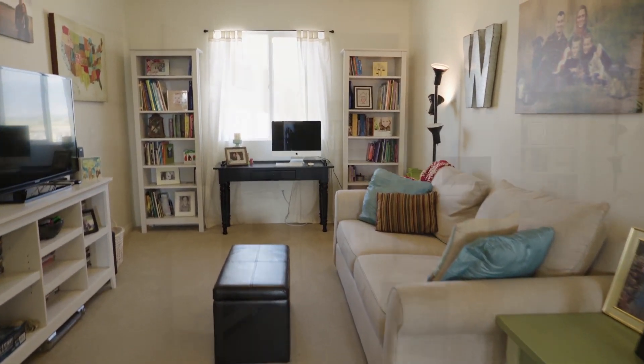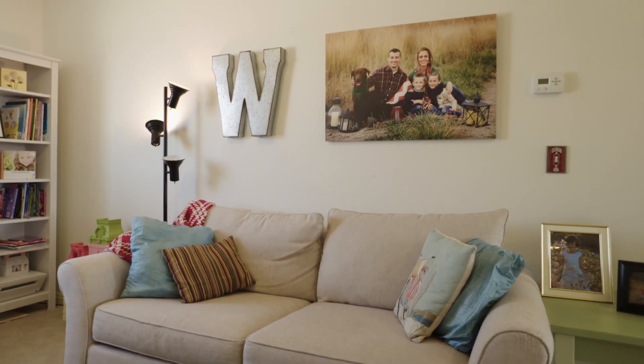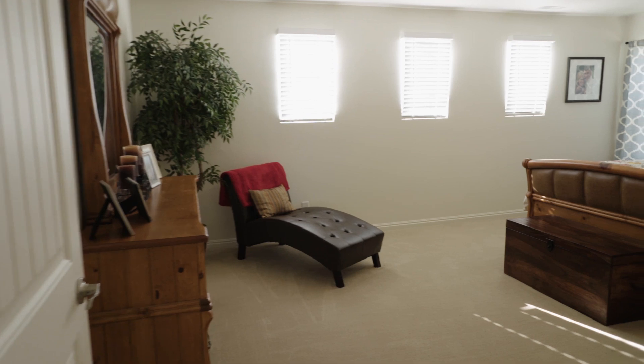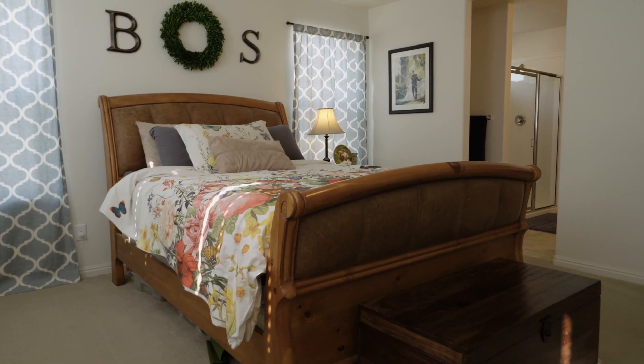Going upstairs, this is where the three bedrooms are. They've also got this really nice loft area — a separate little living area where you can hang out. They decorated it really nicely. It's fun for the kids too — this is a great family home with a lot of versatility.